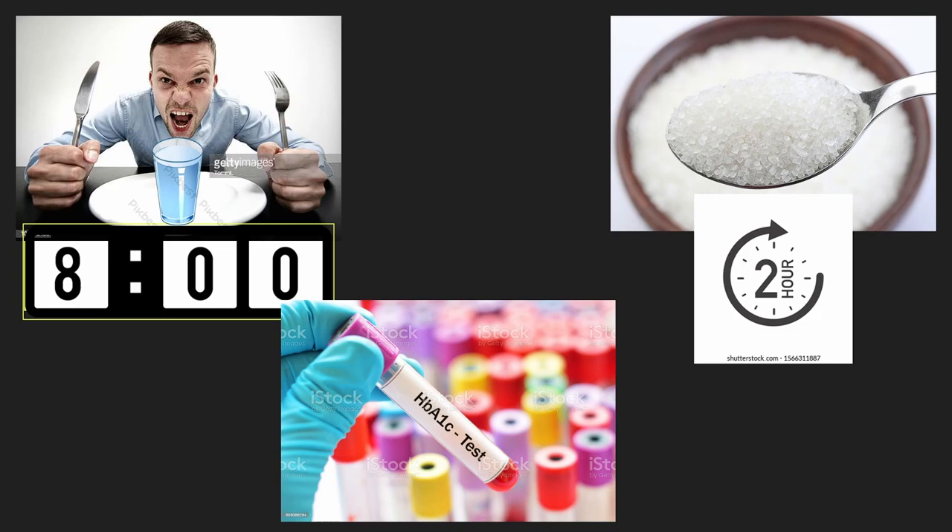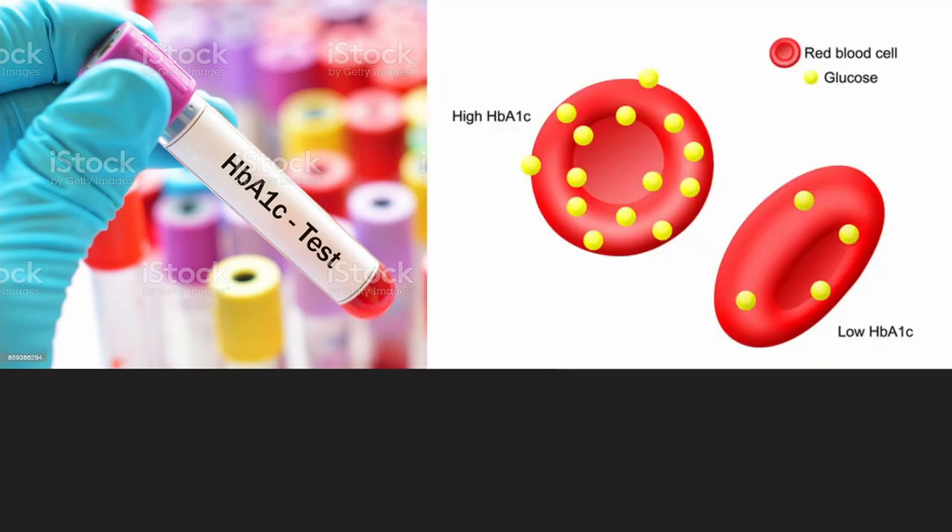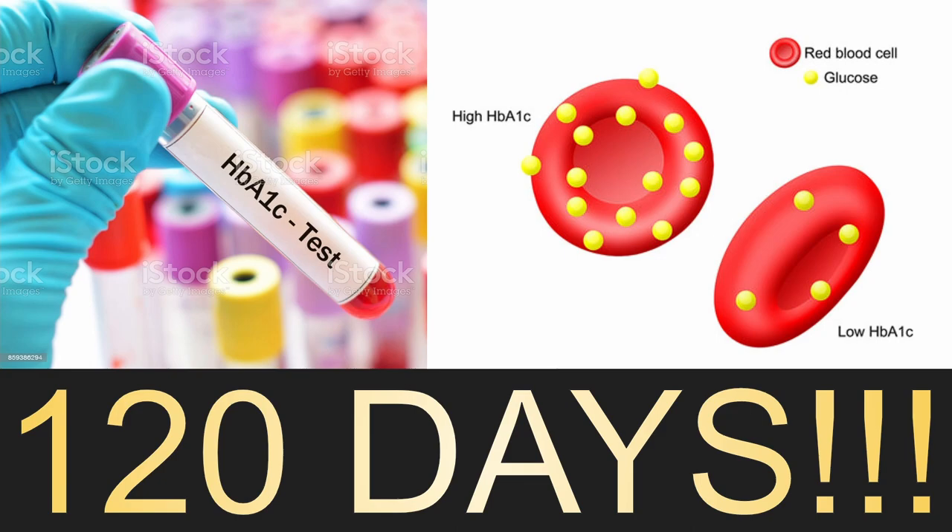Last, we have the hemoglobin A1c test. The idea is that the sugar in our blood can stick to the red blood cells. More sugar means more will get stuck on. Since a red blood cell lasts for 120 days, the hemoglobin A1c gives us an estimated average of the amount of sugar in our blood for the past three months.